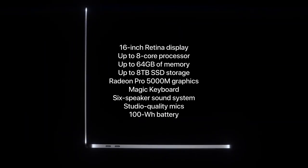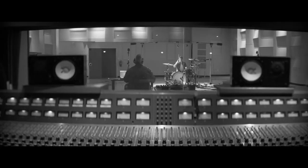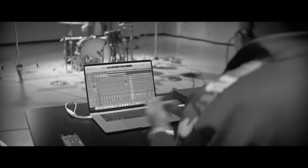With a 16-inch retina display, AMD Radeon Pro graphics cards, 8-core processors, up to 8TB of storage, and an incredible 64GB of RAM, these are the kind of specs you'll need if you're composing an orchestra, but for most music producers, 16GB of RAM will be more than enough.